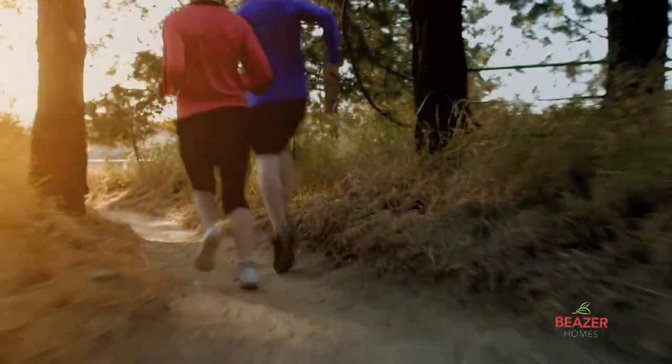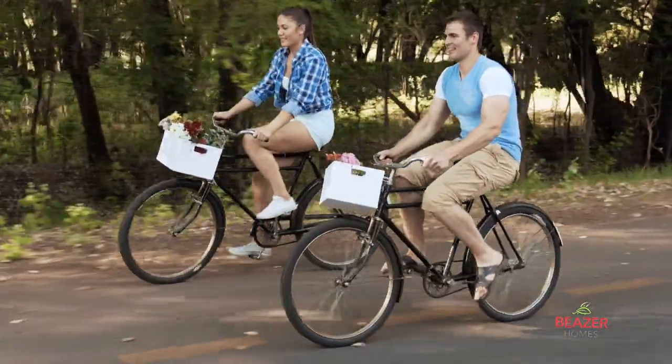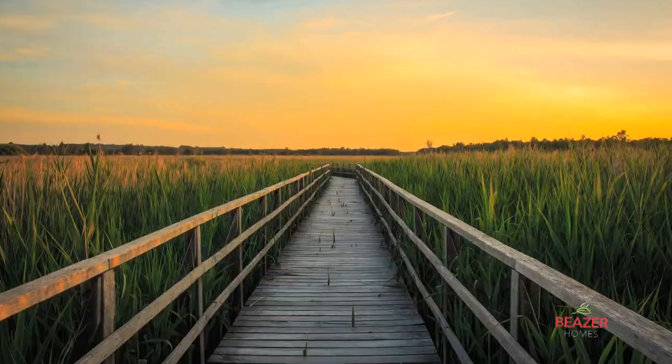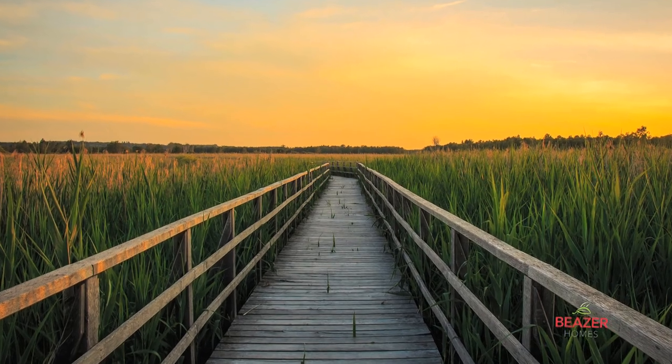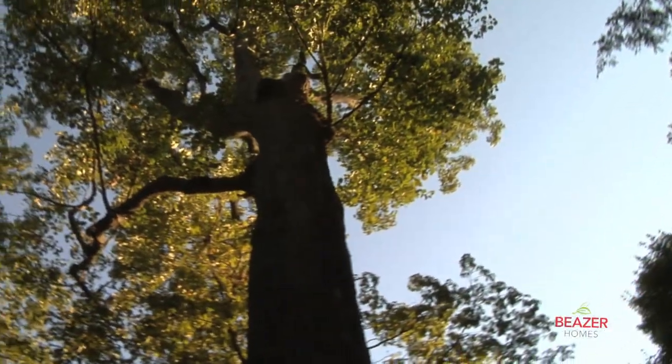Experience over 17 miles of pedestrian pathways made up of concrete sidewalks, asphalt trails, wooded nature trails, and small wooden walkway bridges, many of which meander through over 230 acres of the Estuary's undeveloped natural wooded lands.